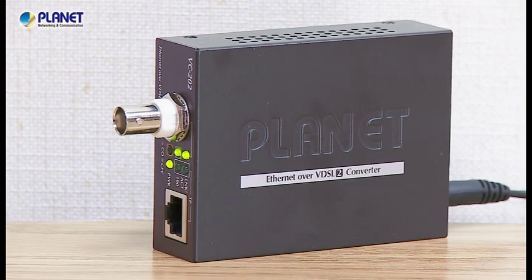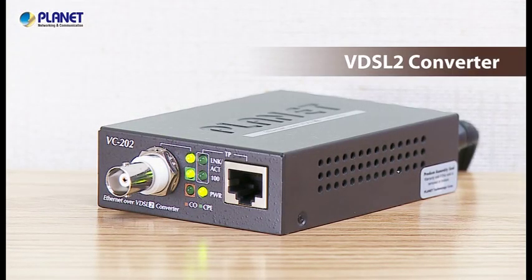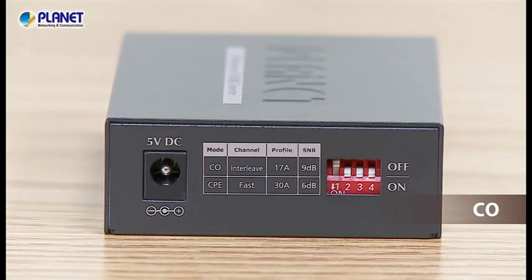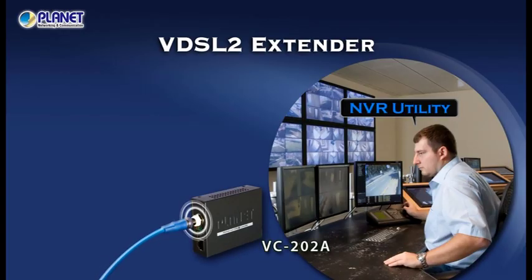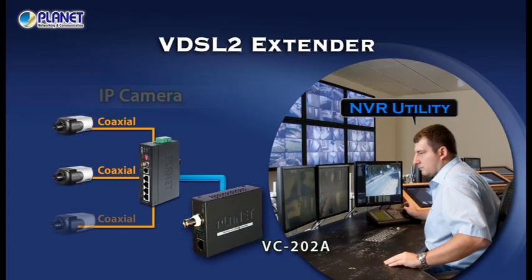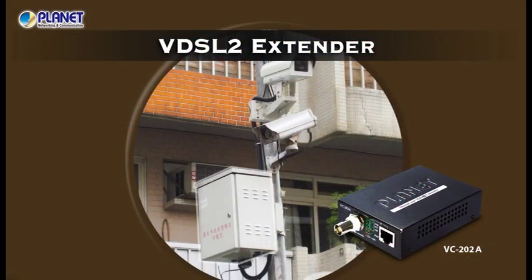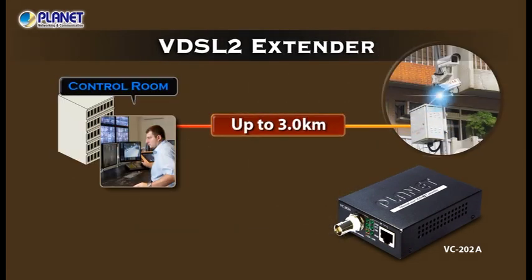The compact size of the Planet VDSL2 converter is perfect for areas with space limitations. It can also be set to CO or CPE mode for different applications. VDSL2 technology can also be applied to Ethernet over coaxial applications, extending transmission distance up to 3 km, mostly used for IP surveillance solutions.